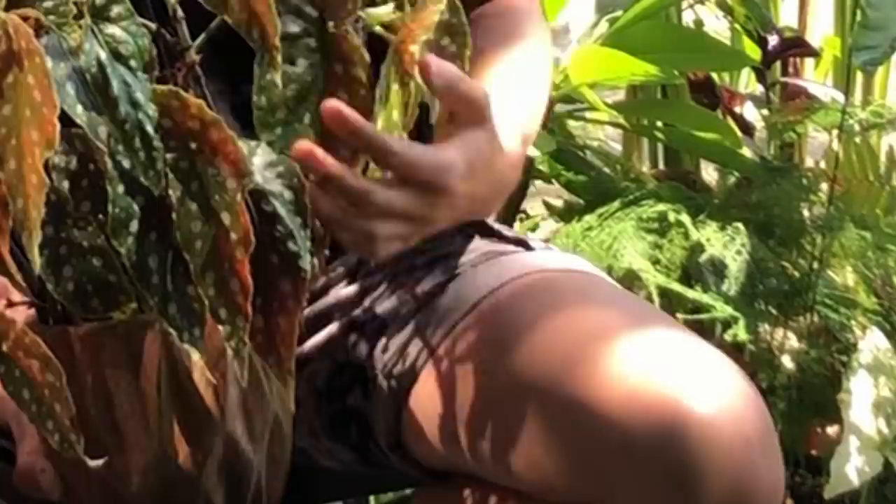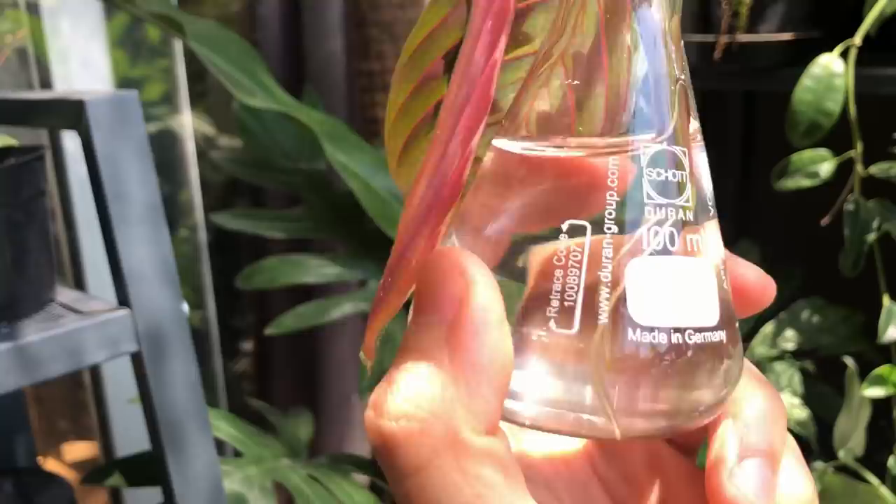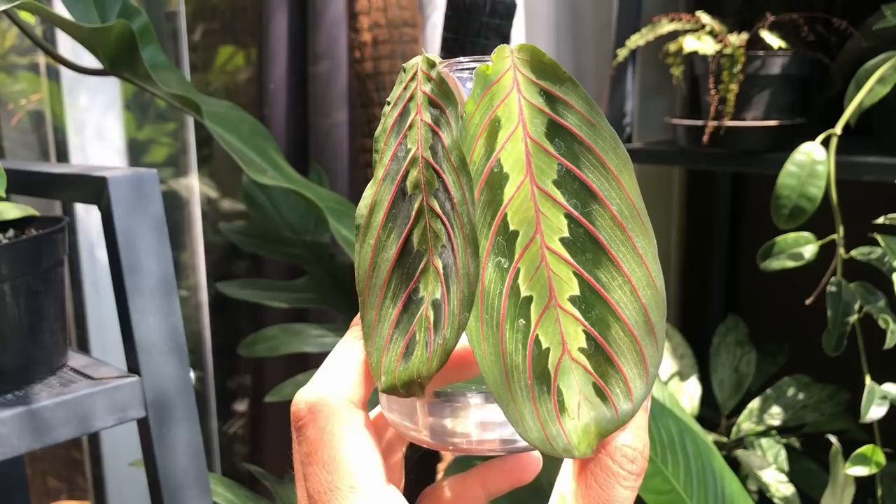I'm going to go from the wettest medium to the driest. Starting with the first one — obviously water. Plants can live in water. As you can see, this is a Maranta leuconeura and it's got roots coming out of it. A lot of your pothos can also live in water for a very long time — they can grow and thrive.